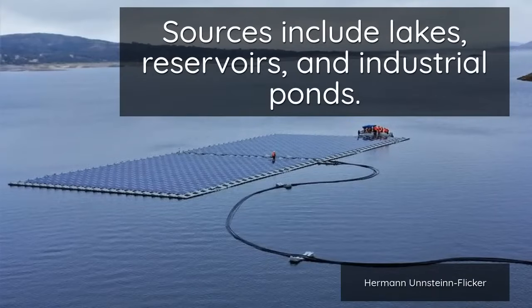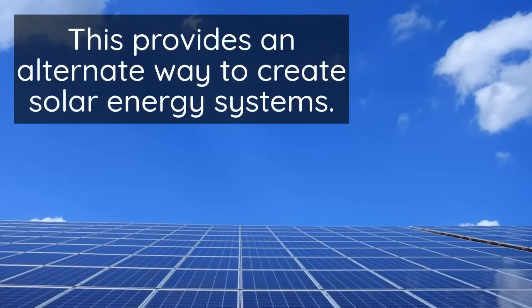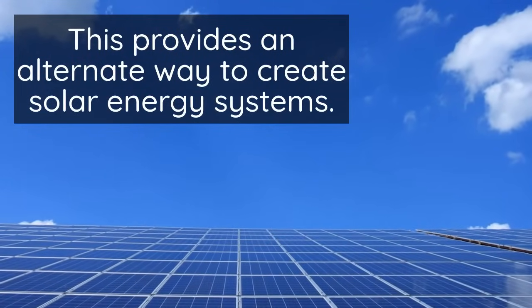The technology uses free spaces on water sources, such as lakes, reservoirs, industrial ponds, or near coastal areas. This makes solar energy systems possible for even islands that might not have enough roofs or land space.